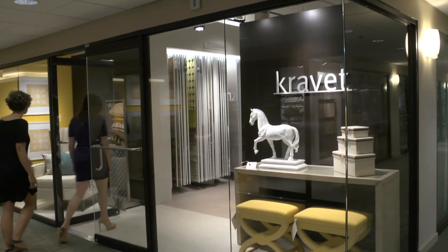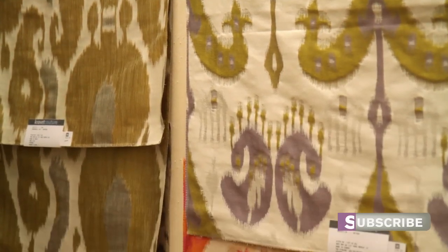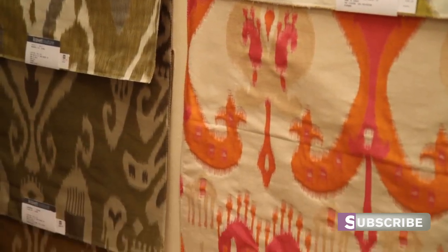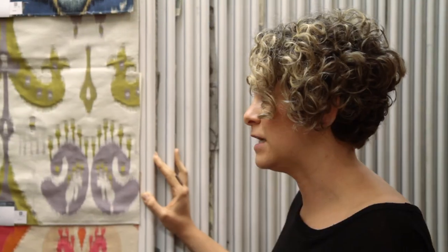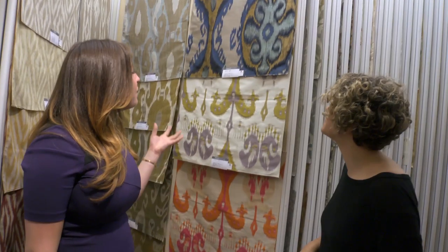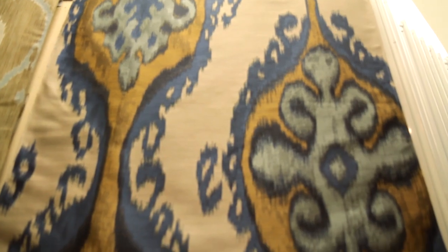We are here at Kravitz, looking at some amazing fabrics. What is it that you love about these fabrics and upholstering? The first thing I love about this fabric is that it has nice soft lines. The iCat fabric softens any kind of modern line, so it's a great thing to pair in your house. It's more of a traditional fabric, but the updated neon coloring, and if you pair it with the right modern furnishing, it absolutely works.